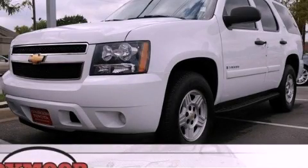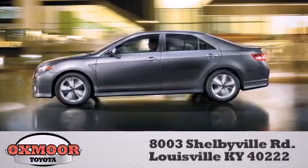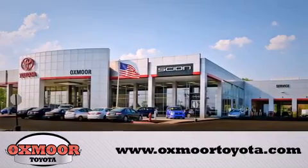Contact us today to arrange your test drive. Auxmore Toyota is conveniently located at 8003 Shelbyville Road. Visit our website and view our entire inventory online at www.auxmoretoyota.com.